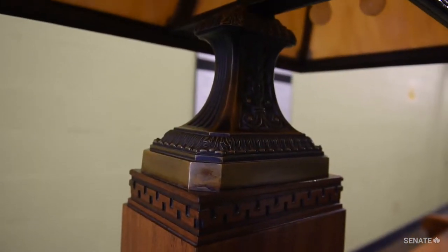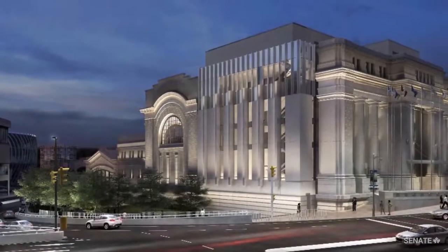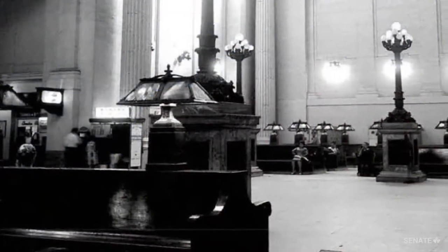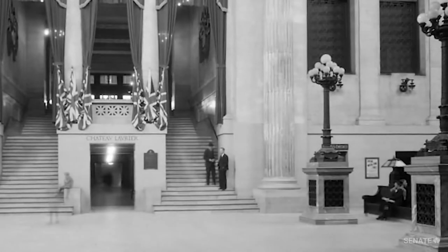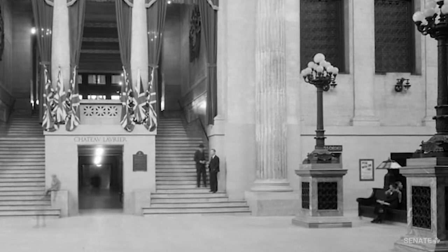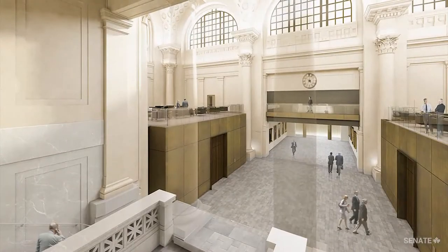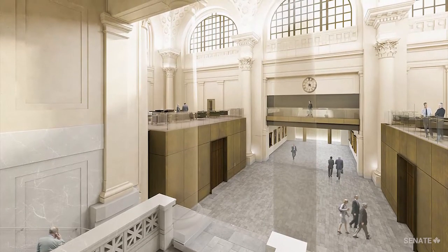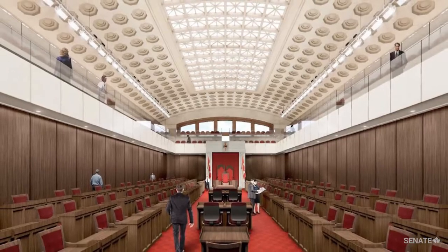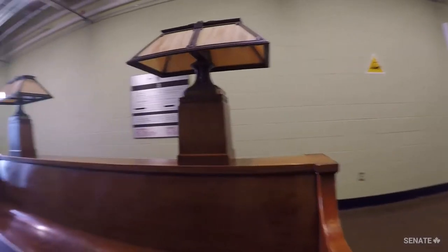I think the most interesting part about the bench for the general public when they're visiting the Senate in the Government Conference Centre is to see the bench in the space that it was originally intended to be. The bench is visible in archival photographs, and so it creates an interesting juxtaposition to see the original layout of the space compared to what it will be when the Senate moves in — it's a little bit more modernized in the design, but still has the historically significant architectural elements and this one piece of heritage furniture in the center of it.